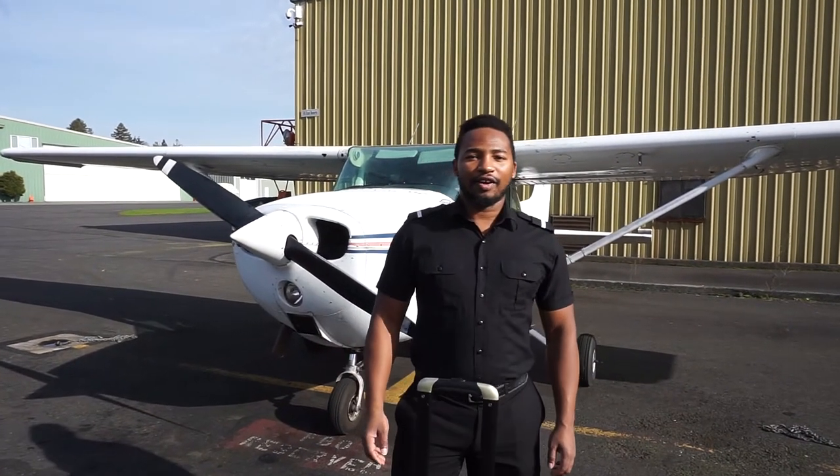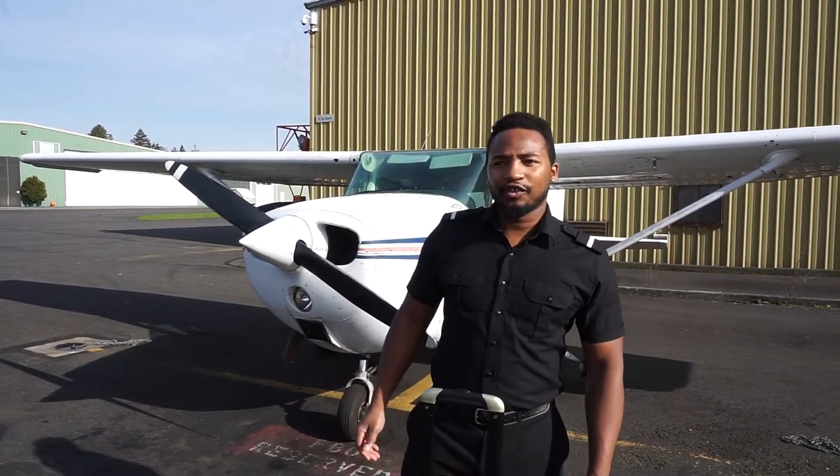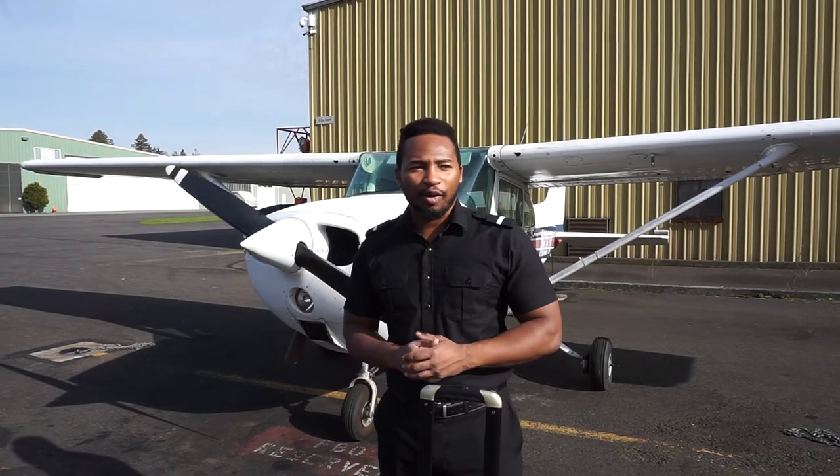Welcome aboard. I'm Captain O. I'll be your pilot today. If you're flying with me, please take a few moments to review this video before we depart. As always, safety is our number one priority.